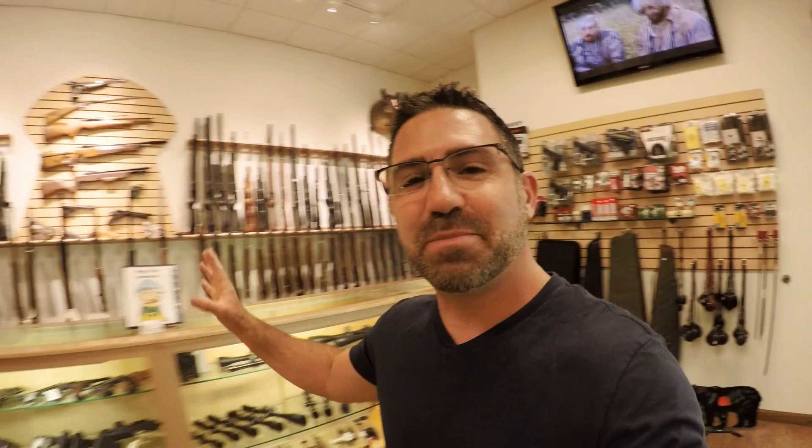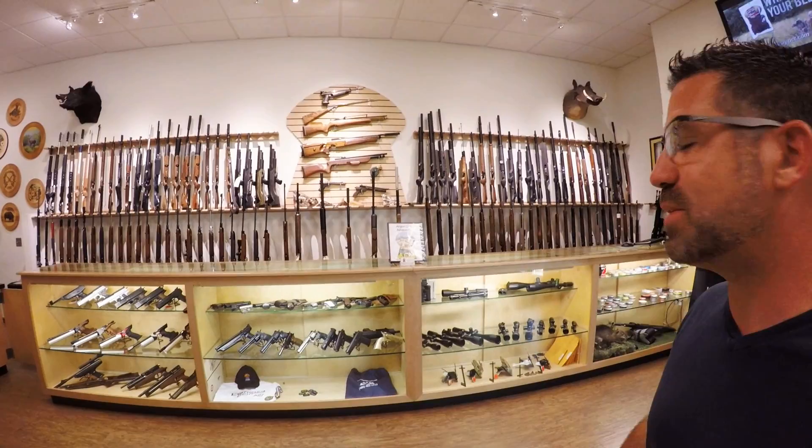So if you like air guns and you want to be able to put your hands on a lot of them, this is the place to be. This is the largest air gun showroom in the world with over 200 on display. There's new over on that end, new over on this end, pre-owned right here in the middle, and that's the owner's personal collection right up there on top of the AOA symbol.